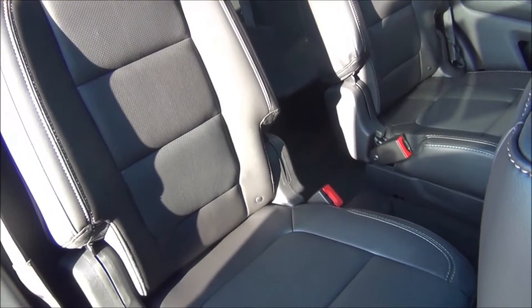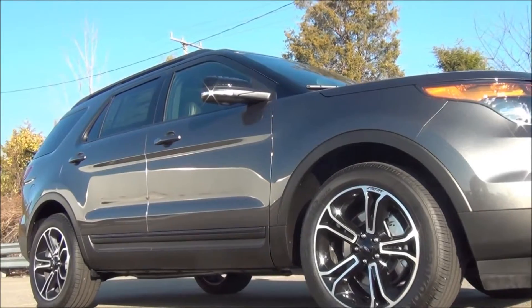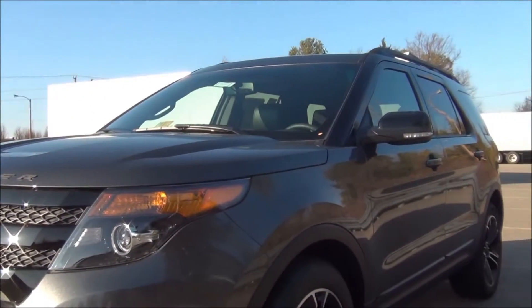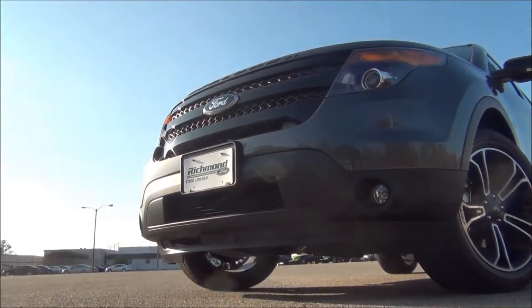The Explorer is equipped to handle any situation. Spend your next road trip in something that will take you further. Get your Explorer at Richmond Ford, with two years free maintenance and a lifetime safety inspection. Spend less, love your drive, come check us out.